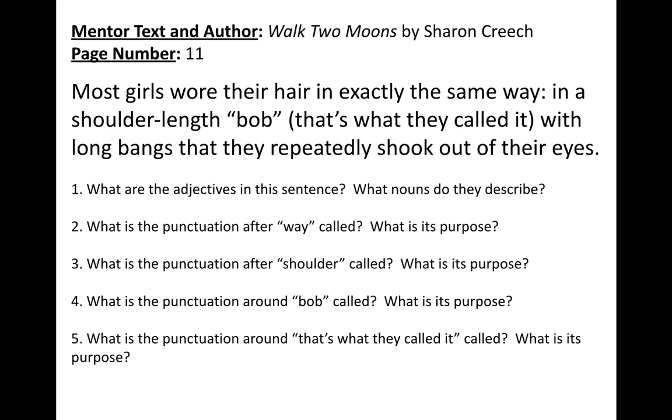We're really looking at those different types of punctuation in this sentence — there's a large variety. So identifying them and thinking about what function they serve in the sentence. This is the time to pause the video and write down or talk through these five focus questions. When you're ready, press play and rejoin me to debrief.